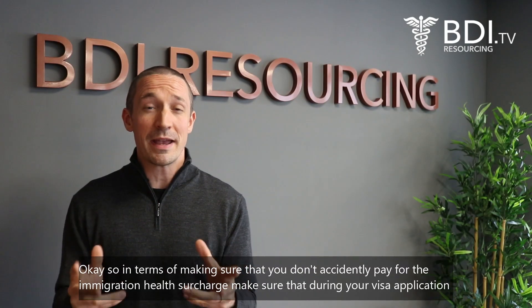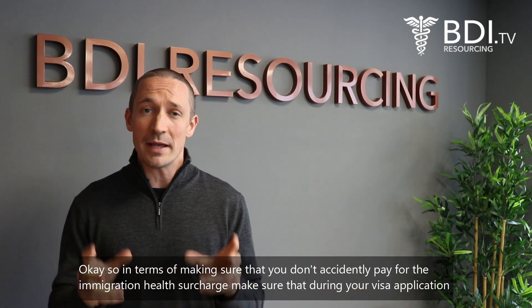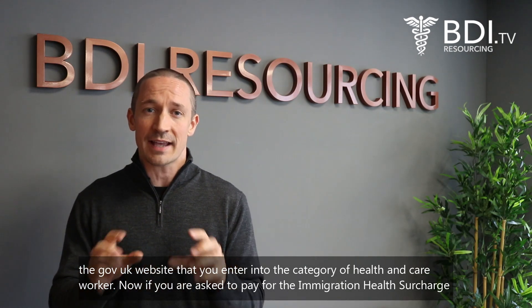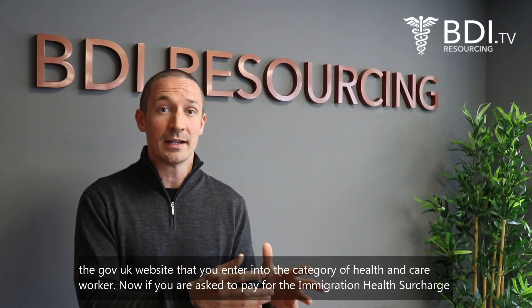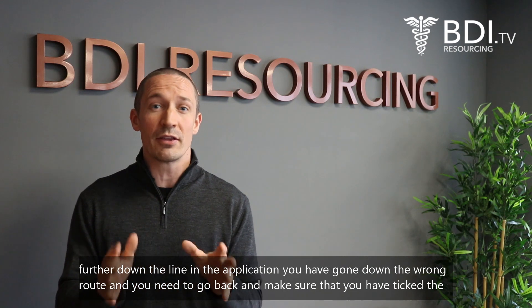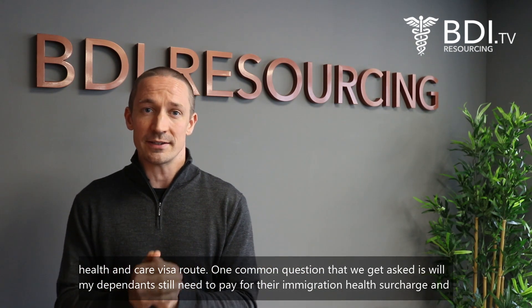In terms of making sure that you don't accidentally pay the immigration health surcharge, make sure that during your visa application on the Gov UK website you enter into the category of health and care worker. If you're asked to pay for the immigration health surcharge further down the line in the application, you've gone down the wrong route and you need to go back and make sure that you've selected the health and care visa route.